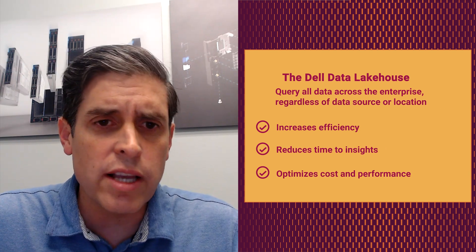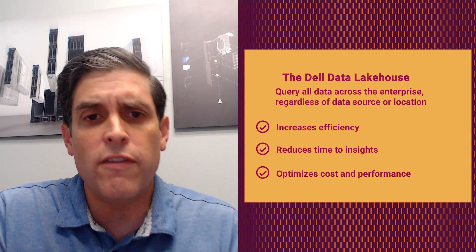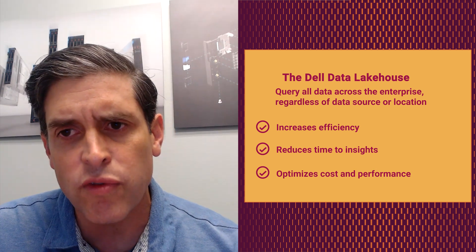It's really critical. We've talked a lot about data gravity. Our surveys show that around 84% of enterprise-critical or enterprise-unique data still resides on premises — data that has been built up over years and in some cases decades. We've been partnering with Starburst to deliver the Dell data lakehouse, where customers can query all data across the enterprise regardless of data type or location. That makes customers more efficient, reduces time to insight, optimizes cost and performance, and it's a really difficult challenge that, if solved well, can yield huge results.